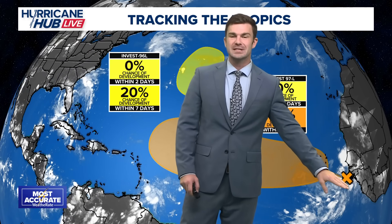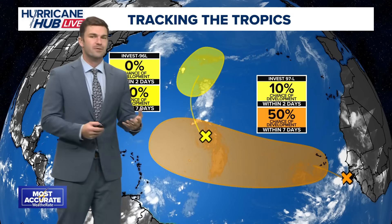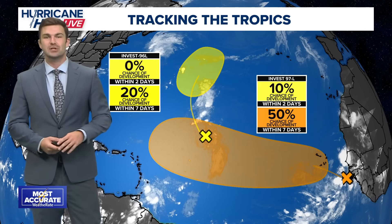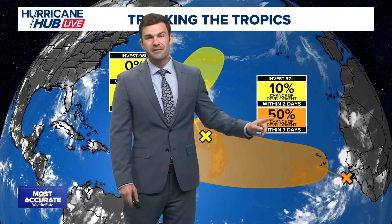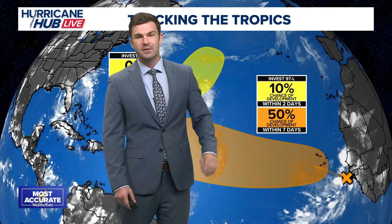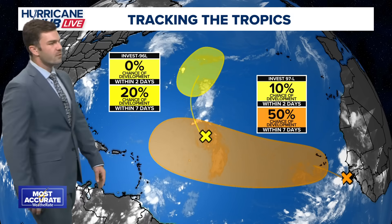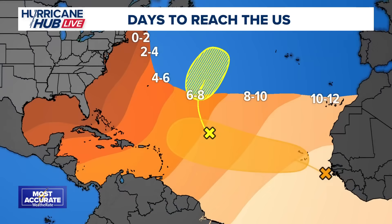But now there's this area here. This tropical wave just came off the coast of Africa, and this is something worth watching over the next week and even into the next two weeks. It's very far away, but the National Hurricane Center is already saying about a 50% chance of developing within the next week or so. I'm sure this number will go up over the next couple of days. We're already seeing some convection off the coast of Africa right now. We have plenty of time to watch this.